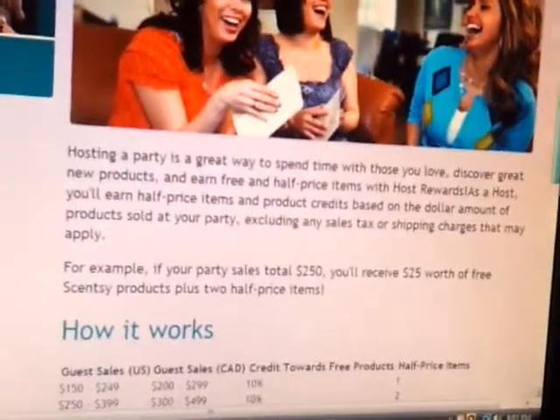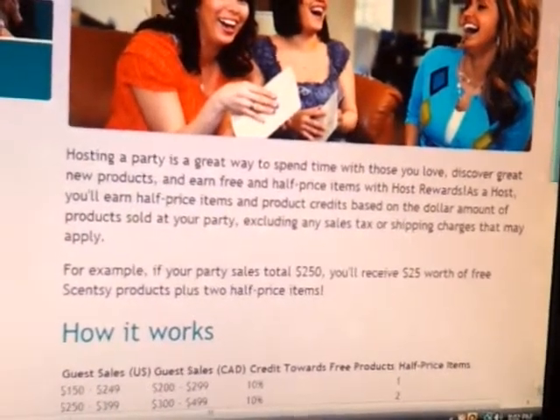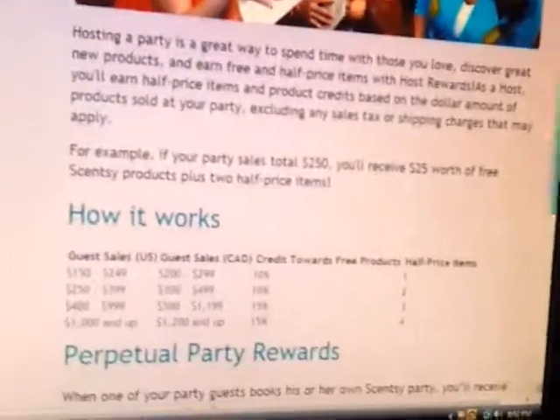For example, if your party sales total $250, you will receive $25 worth of free Cinti products plus two half-priced items.